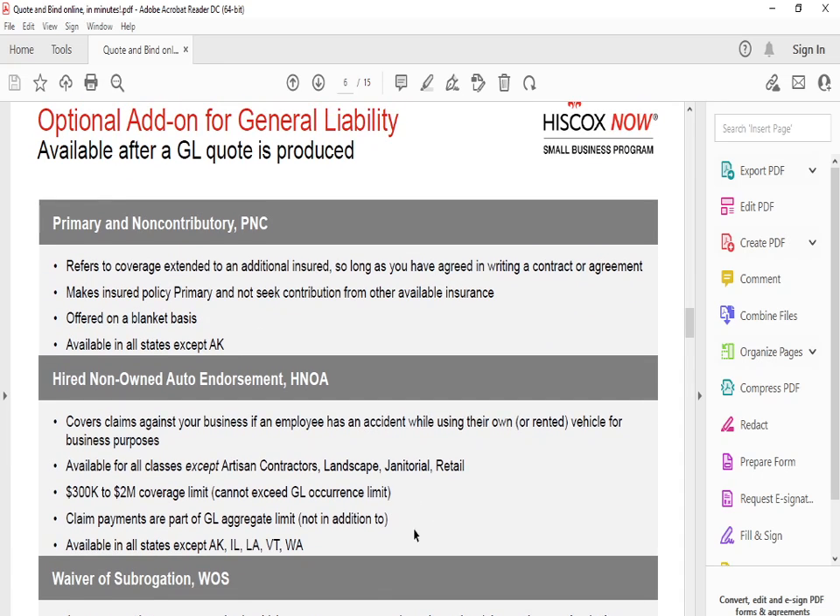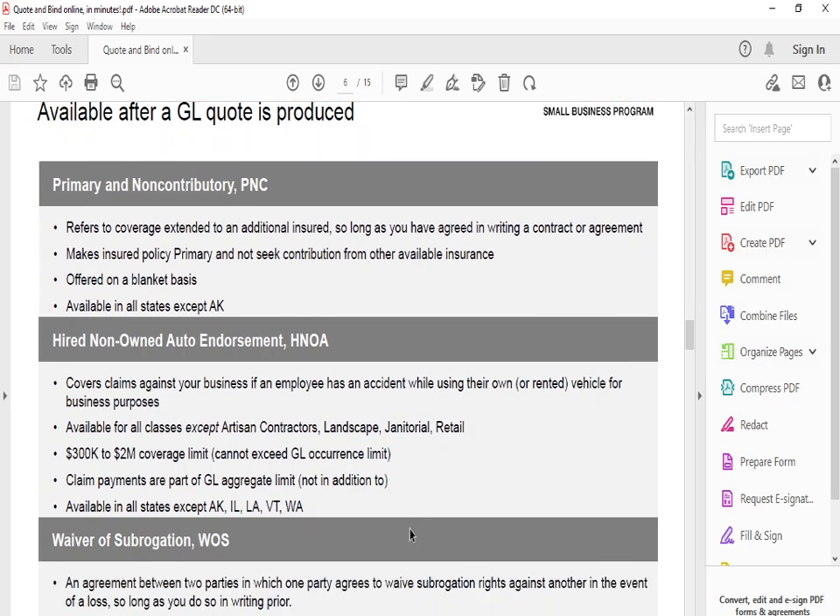Primary and non-contributed (PNC) coverage extends to an additional insurer as long as you have agreed in writing via contract or agreement. It's offered on a blanket basis, available in all states except for certain clients, and makes the insured policy primary without seeking contribution from other available insurance. They also offer hired non-auto endorsements and waiver of subrogation.